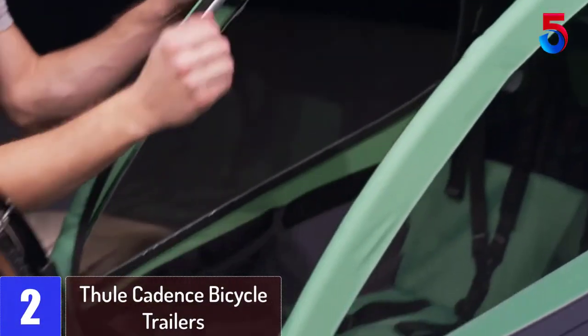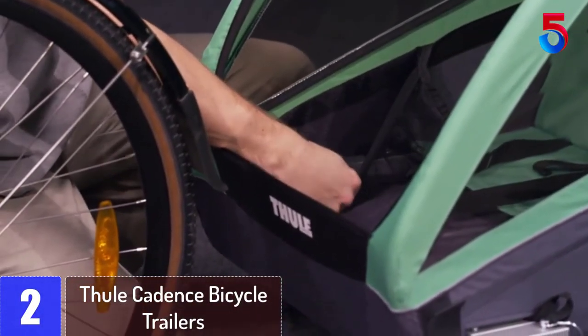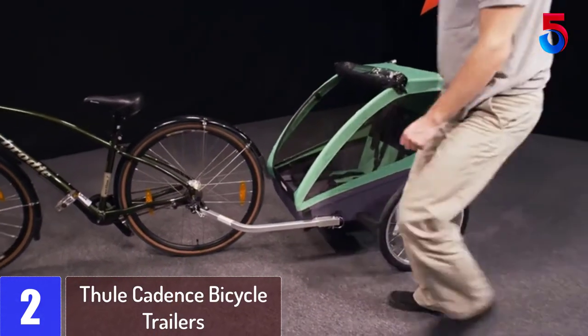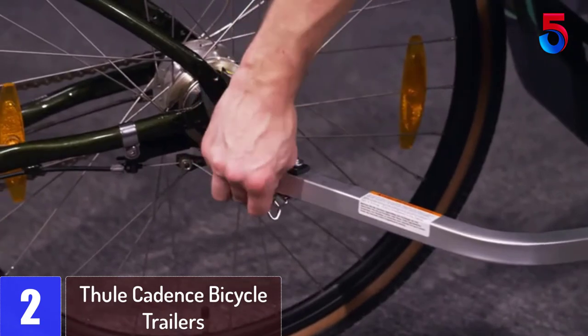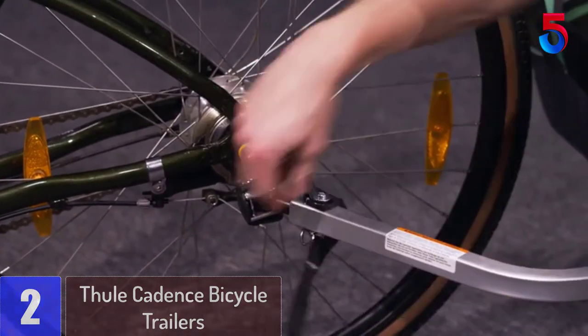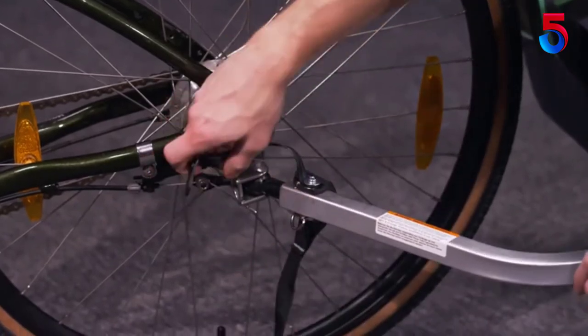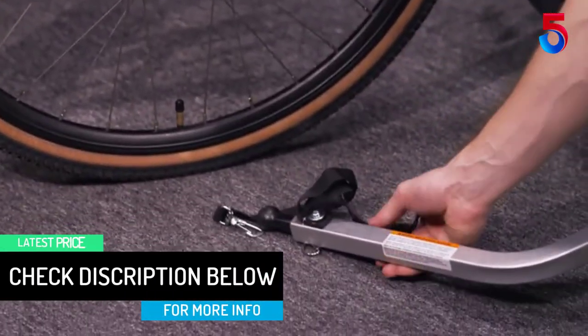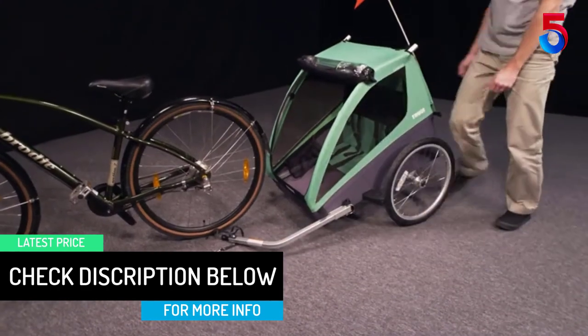At number 2: the Thule Cadence Bicycle Trailer. This bicycle trailer's bike hitch is not called an EZ hitch for nothing — it only takes a few seconds to latch it to your bike or unlatch it. Once you have the trailer hooked up to your bike, you can get two children inside as long as they are not too heavy. Then to protect them from the weather, a roll-up rain cover can be unfurled protecting your little ones from getting wet.